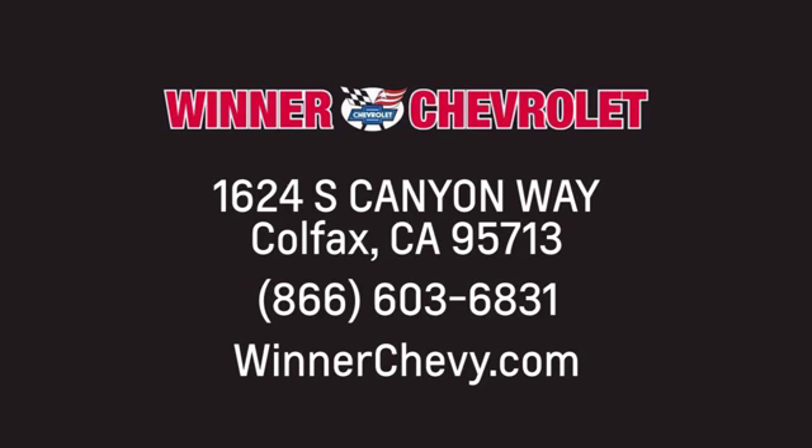Winter Chevrolet. Call or click to stop in today. We're conveniently located at 1624 South Canyon Way in sunny Colfax, California.